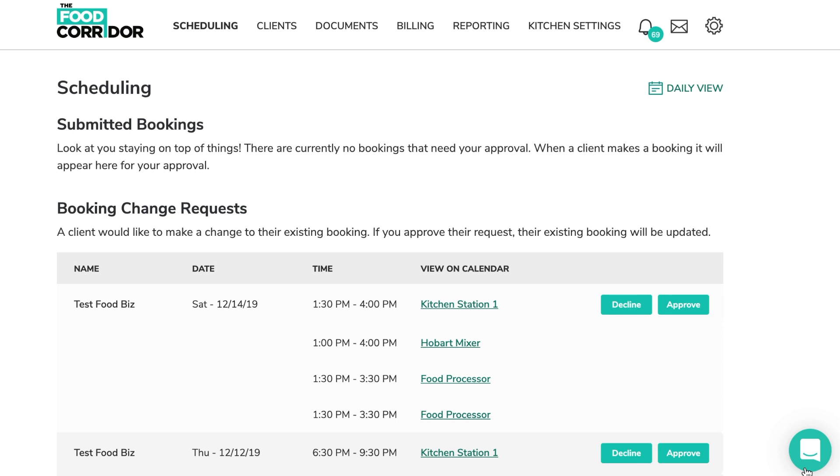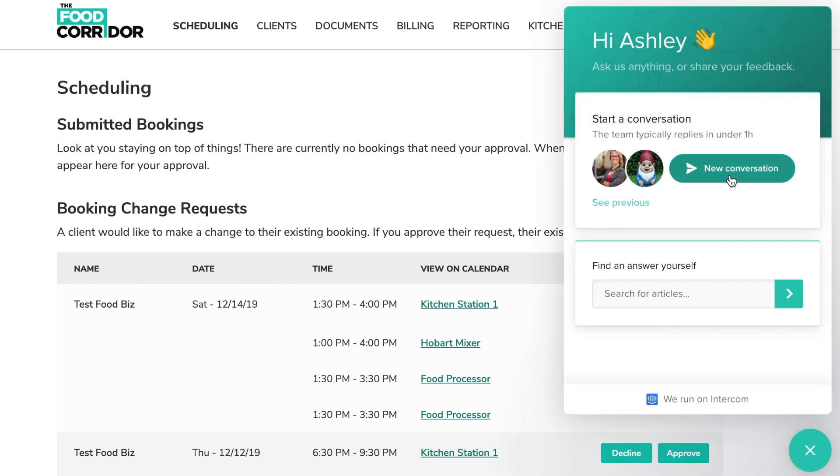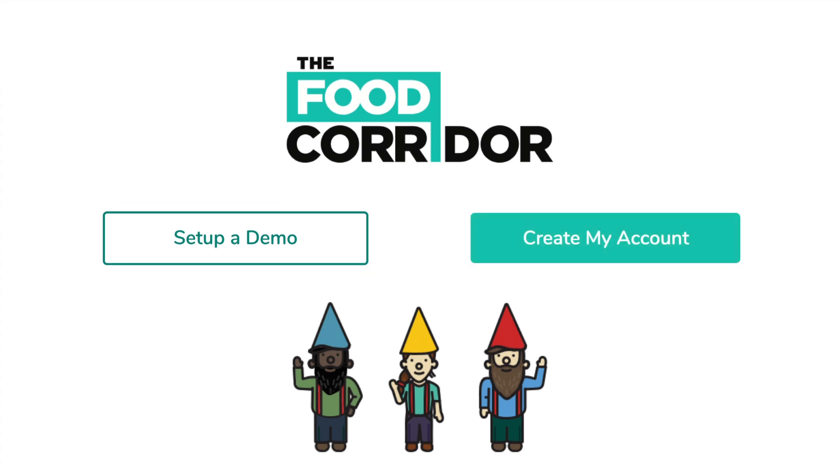Finally, the Food Corridor gnomes are at your service when you need us. Reach out with a quick question over chat or feel free to give us a call. Want to learn more? Book a demo for a full walkthrough or simply try it yourself for free by signing up with our starter plan.